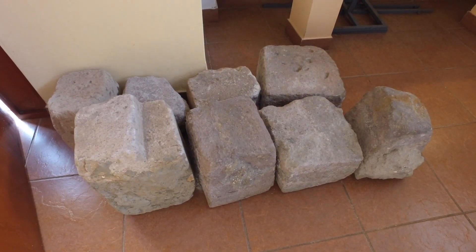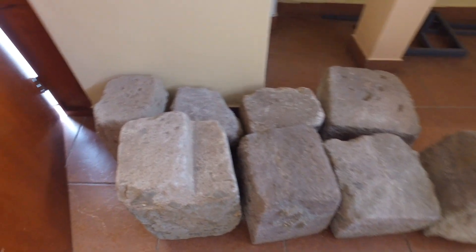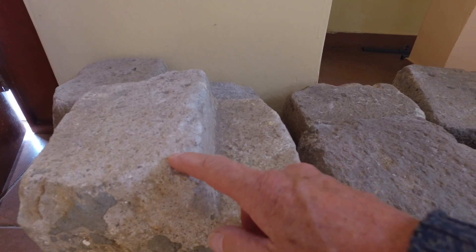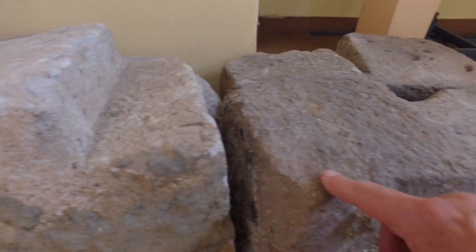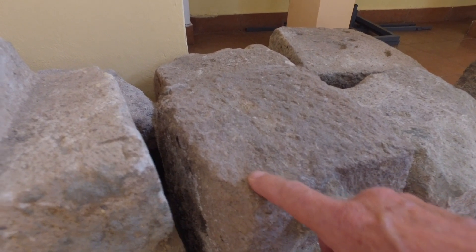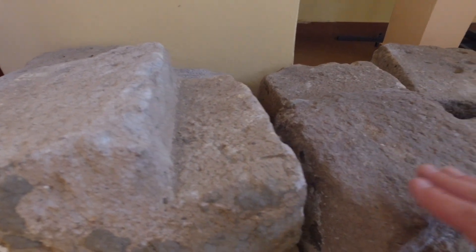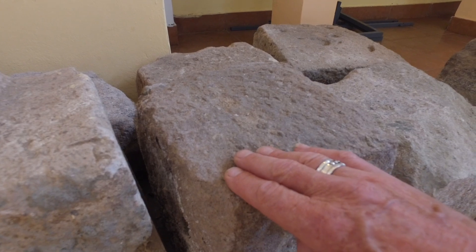Here in the local museum are some of the stones from the Inca wall. And if Susan Moore is watching this, maybe she can identify it for us. It's not granite — it looks more like a volcanic tuff or a diorite, volcanic tuff kind of material, or the so-called diorite that one finds at Pumapunku in Bolivia.